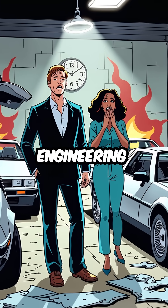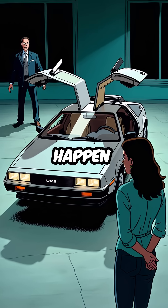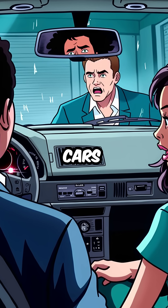Here are five catastrophic engineering failures that plagued the DeLorean. First, those iconic gull-wing doors were death traps waiting to happen. They were so heavy that hydraulic struts constantly failed, leaving owners literally trapped inside their own cars.